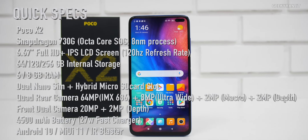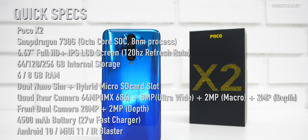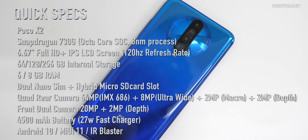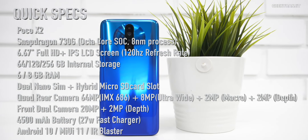Let's talk about the specs. The POCO X2 has a 6.67-inch IPS LCD screen with a 120Hz refresh rate. It's powered by the Snapdragon 730G SoC and comes in 6 or 8 gigabytes of RAM. It has a quad camera setup with a 64 megapixel main sensor, a 20 megapixel front-facing camera, and other specs are on the screen for your reference.